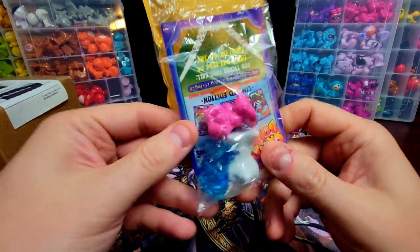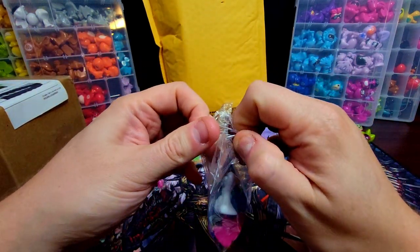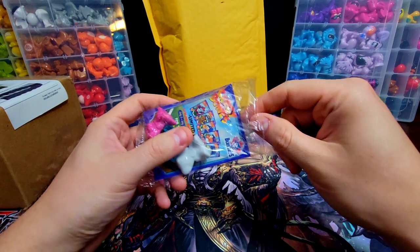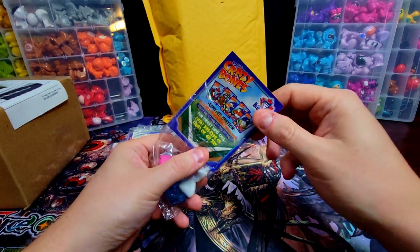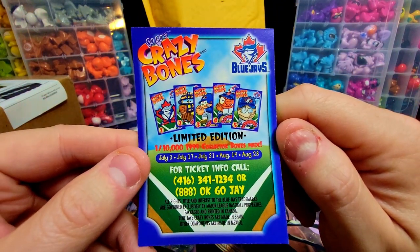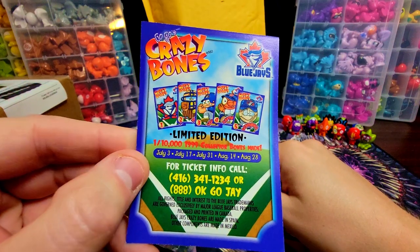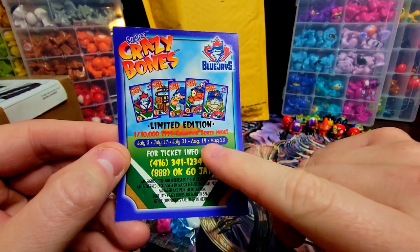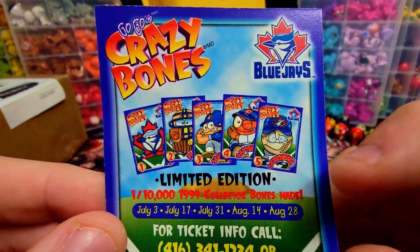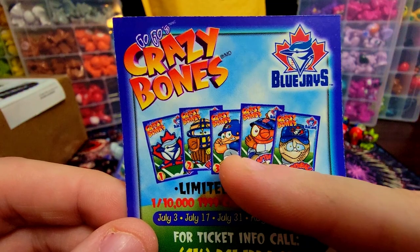Opening this one up. There are some other exclusive figures in here as well — I believe they're from the Footballer series but exclusive to Canada. Check it out: 'One in ten thousand of the 1999 Collector Bones made.' There's the date — 1999 — one out of ten thousand. Here are all the dates you could get them through the season, and here are all the figures listed: we've got Screwball, and what I think was called Captain Slugger.